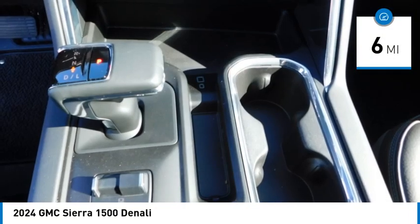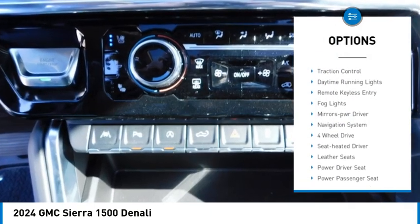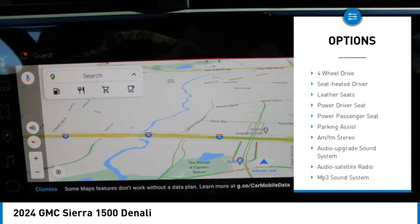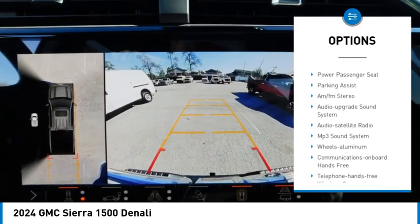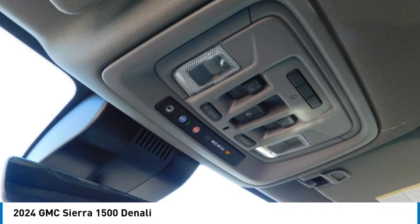Here are some of this vehicle's great options: sliding rear window, towing package, aluminum wheels, running boards, heated side mirrors, traction control, daytime running lights, remote keyless entry, fog lights, and mirror memory.